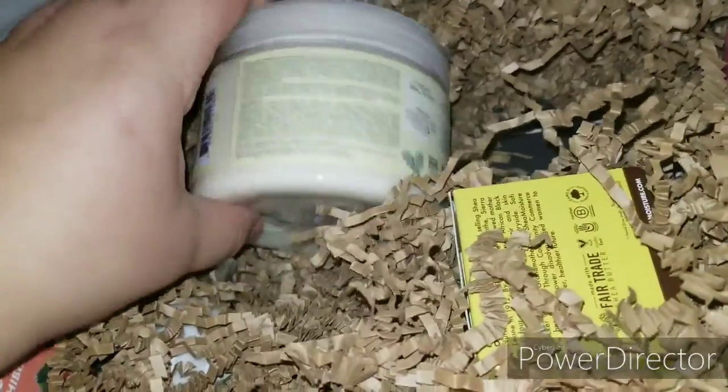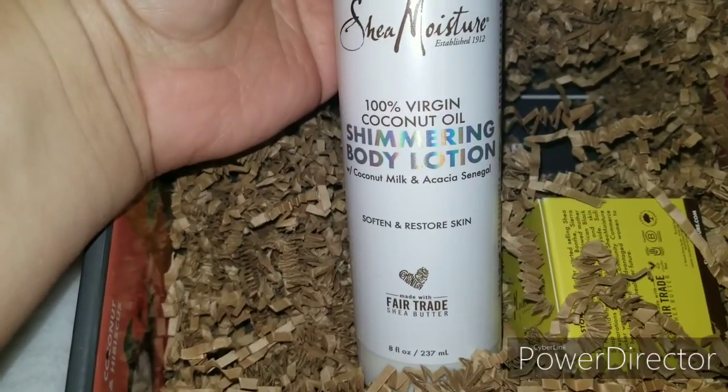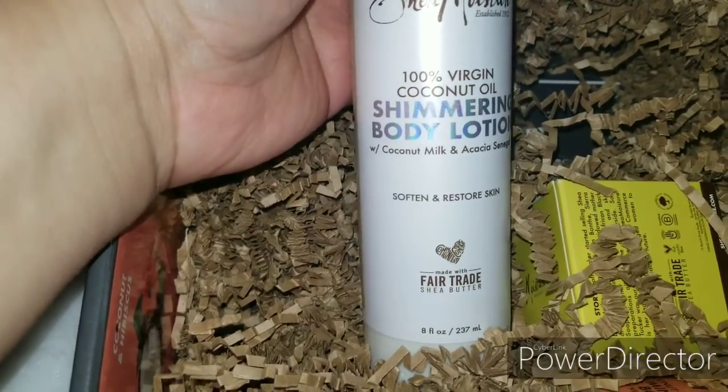I think this is their new formula because they switched up the formula. Yay! Oh, shimmery body lotion — of course, the 100% virgin coconut oil line. I love the way this smells. Thank you so much!